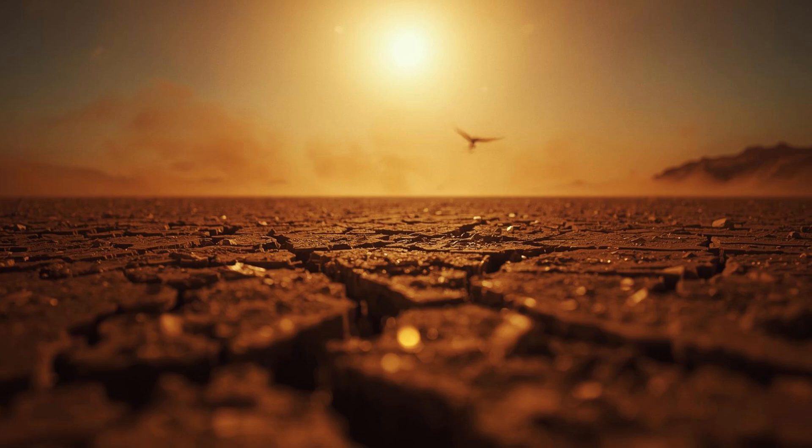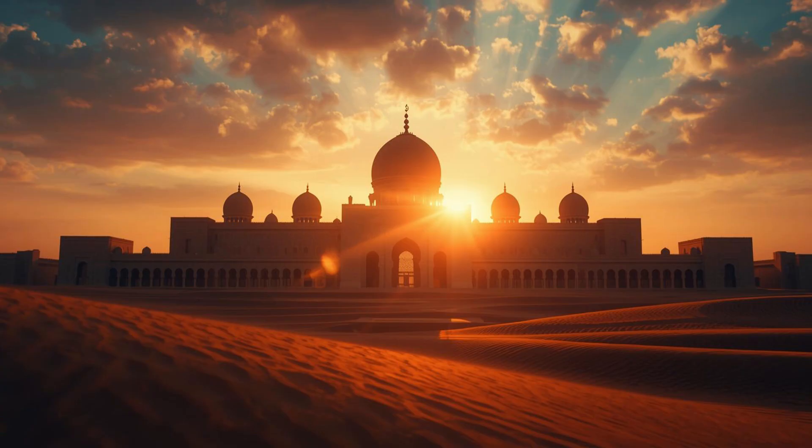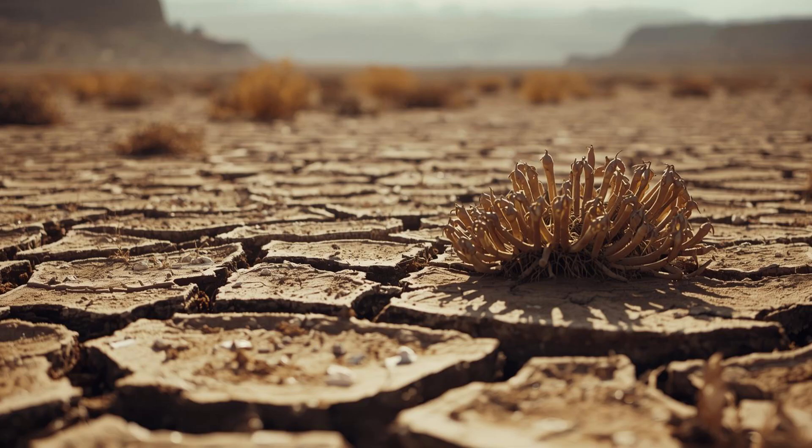What if I told you that one of the driest countries on earth just built a river longer than the Nile, except this river is completely invisible? Saudi Arabia is pumping millions of gallons of water underground every single day, and what they've created will blow your mind. This isn't science fiction — this is real, and it's happening right now.